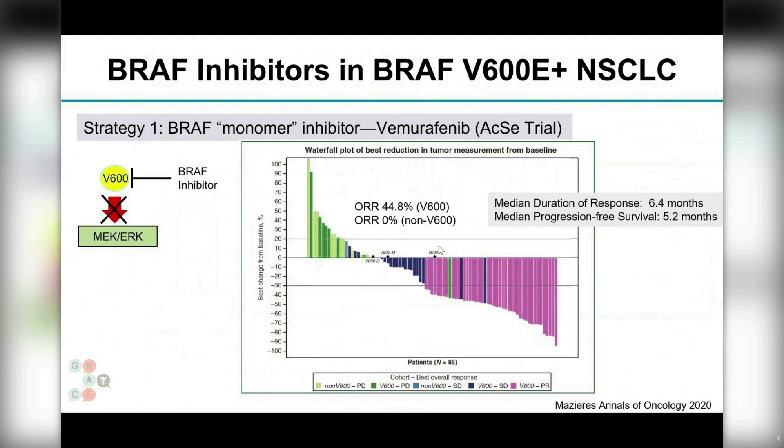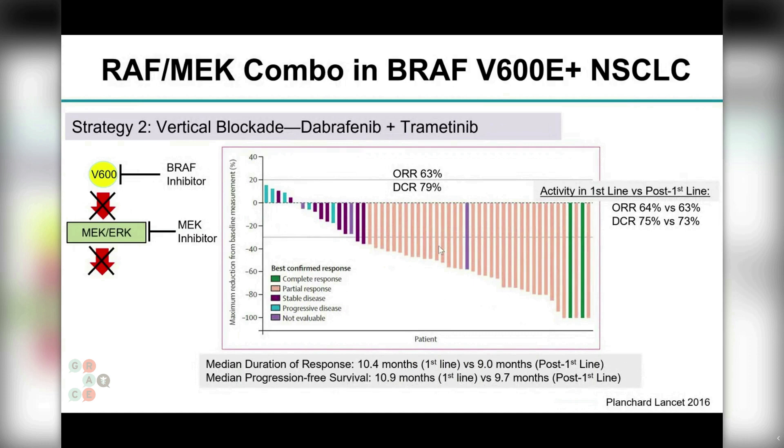Interestingly, if you look at the green bars — patients with non-V600E BRAF mutations — the objective response rate was zero percent with these selective BRAF inhibitors alone. What we learned from melanoma and non-small cell lung cancer is that 30 to 40 percent response is meaningful, but it isn't quite what we expect from our most efficacious targeted therapies, like ALK-targeted or EGFR-targeted therapies, where we see 60 to 70 percent response rates.